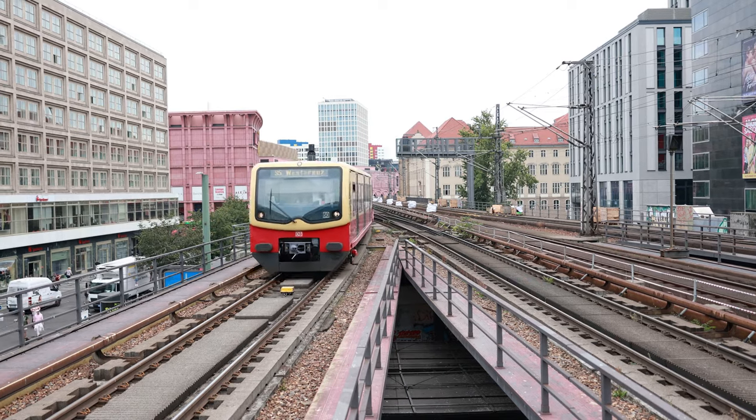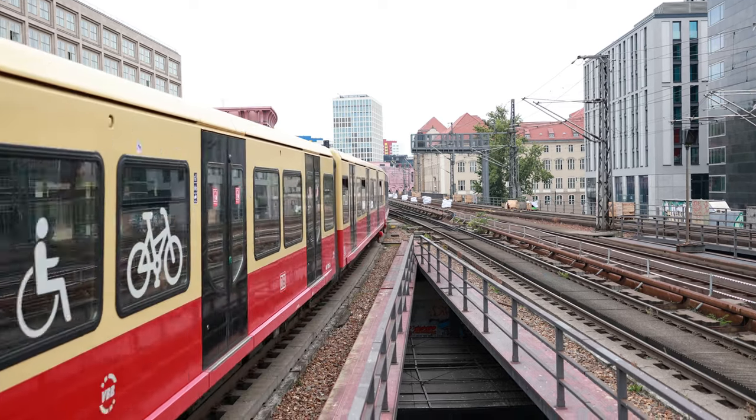Alexanderplatz Station is one of many in the S-Bahn network. It is the third largest, and you can catch both the S-Bahn and the U-Bahn trains plus a few trams and night buses from here.